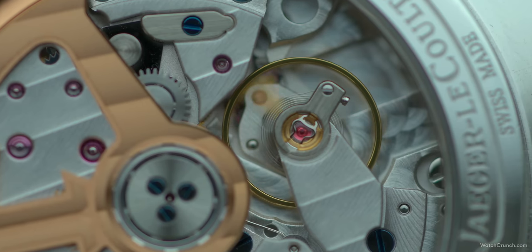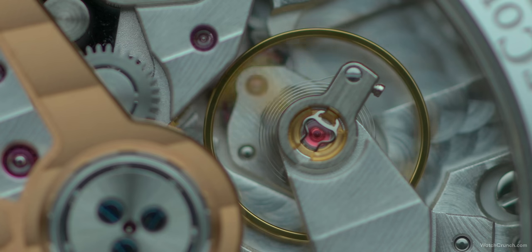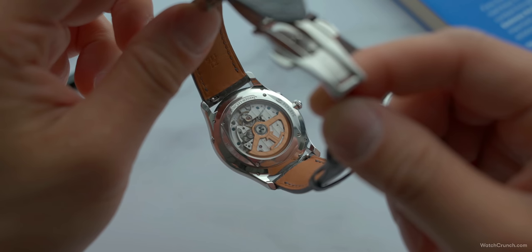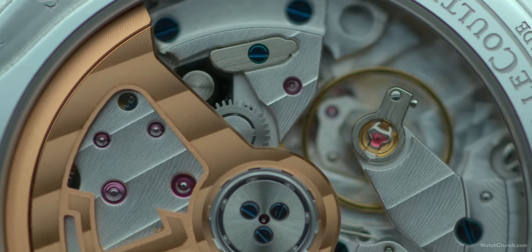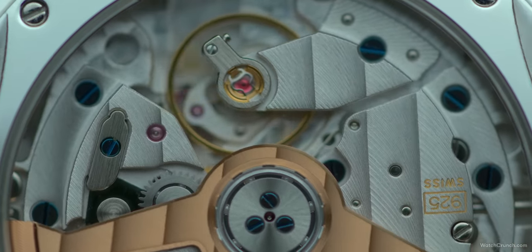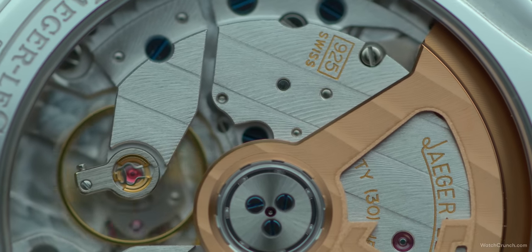Now let's talk movements. You might think with all that we've said, JLC has to have this one in the bag. It beats at 4Hz and gets 70 hours of power reserve in its latest iteration. It's also a feast for the eyes when you flip the watch over, with a big skeletonized pink gold rotor and superb finishing on all surfaces. The rotor is kind of loud, but not in a harsh way — it gives off a fine mechanical winding sound that reminds you of the precisely tuned machine under the hood.